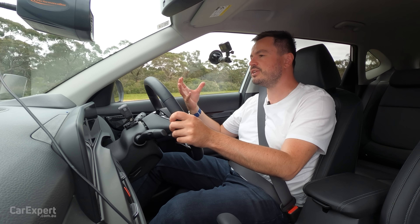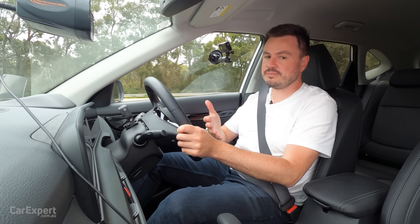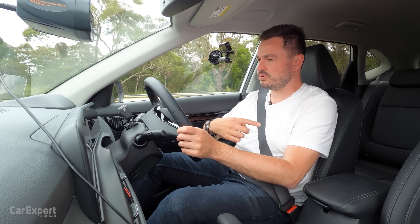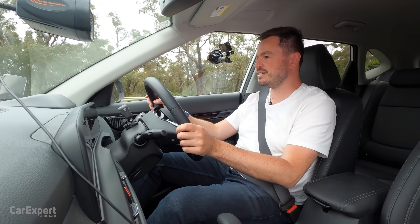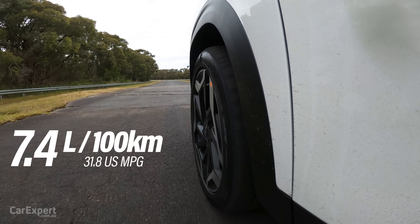Hitting that lock button permanently sends torque to all four wheels in a 50/50 split — kind of like a locking centre differential. It should only be used on unsealed surfaces. If you want to know why, click up here to watch a video where we explain four-wheel drive controls in more detail. Kia claims a combined economy of just over seven litres per 100km.